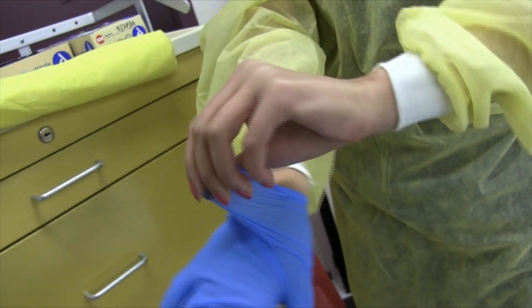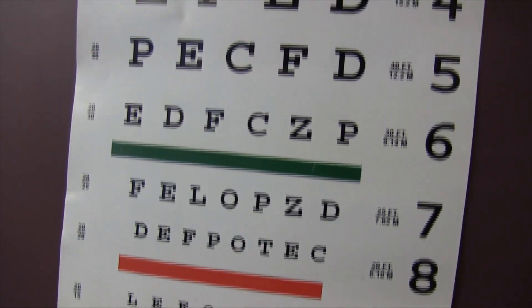The certifications you can earn in this program are your feeding assistance certification. You can receive your certified nursing assistance license where you could be a nurse aide, and you can also learn more about CPR.